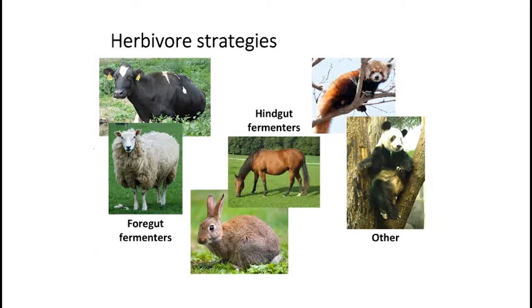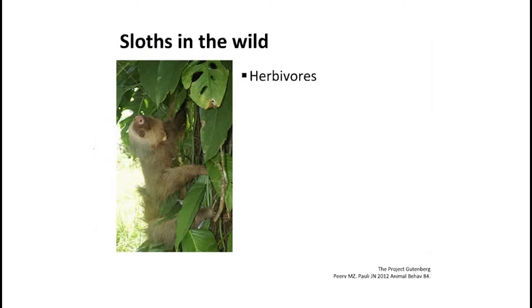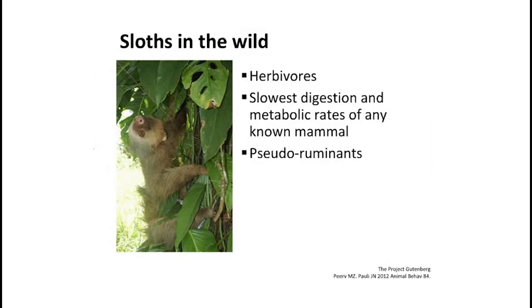Today we're going to be specifically focusing on foregut fermenters because sloths fall into this category. Sloths are strict herbivores and have the slowest digestion rate of any known mammal. It takes about a week for the sloth's diet to pass through its digestive tract — compared to a day or two for humans and three or four days for cows. They're a foregut fermenter and more specifically a pseudo-ruminant. Unlike a cow or sheep with a fully developed rumen, sloths have a somewhat less developed stomach compartment.